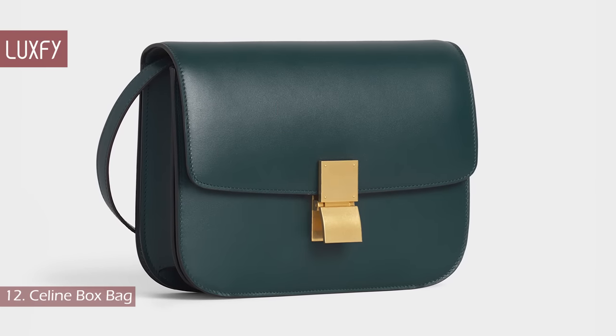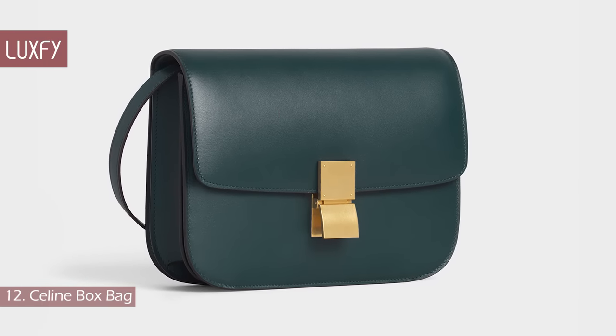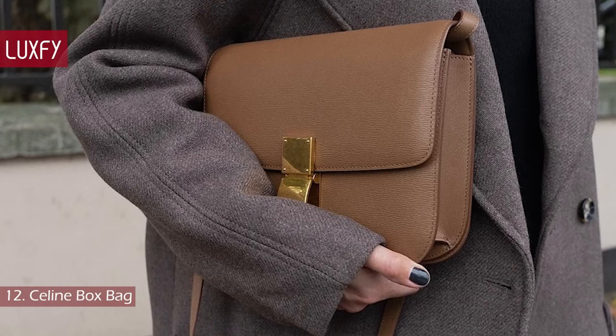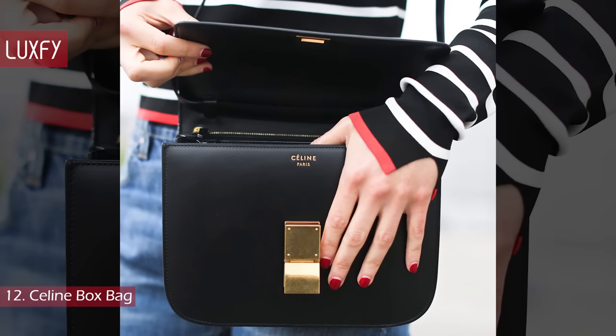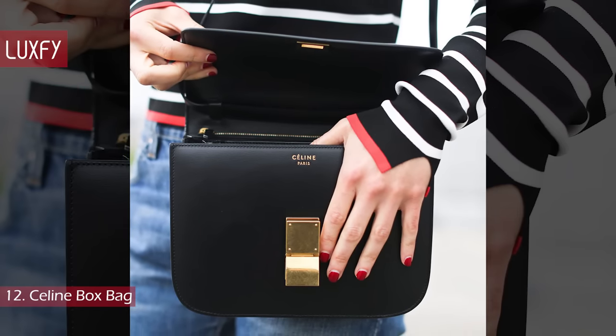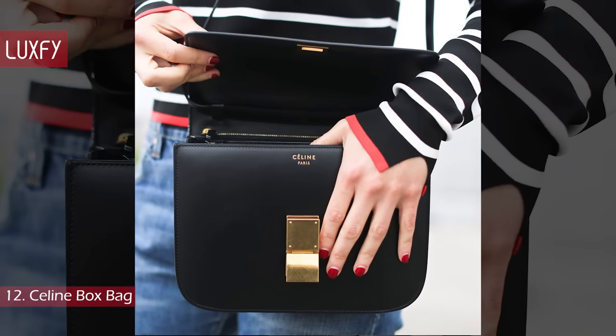Number 12: the Celine Box Bag. The Box Bag was launched in 2011 and it was an instant hit. This bag is at the same time contemporary and classic — it's the perfect day bag and would probably be one of the most-used bags in your collection.